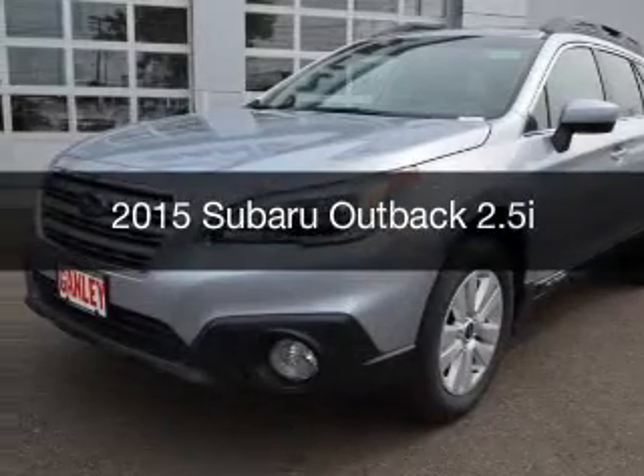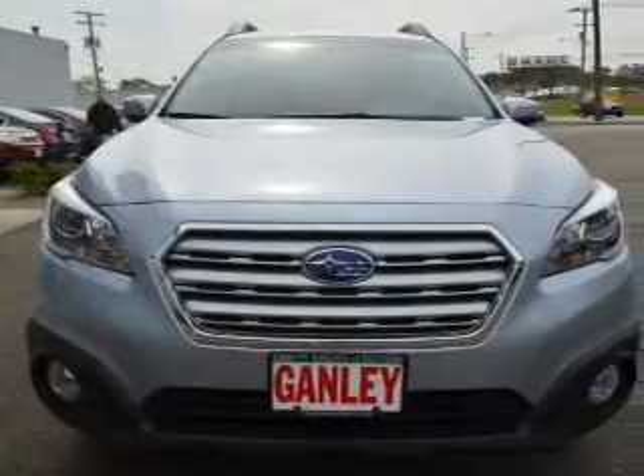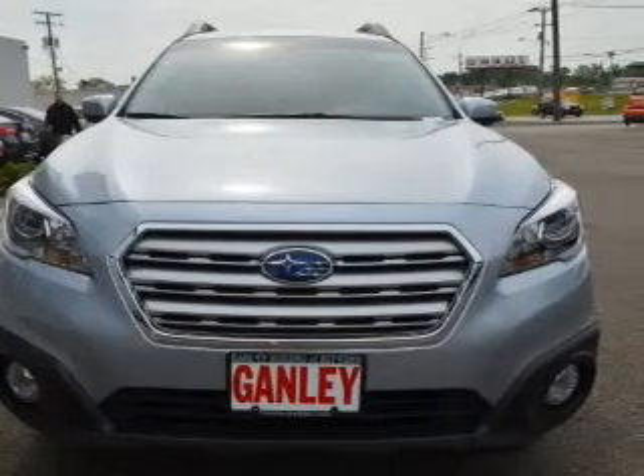This is a new 2015 Subaru Outback. It's powered by an all-wheel drive engine and an automatic transmission.